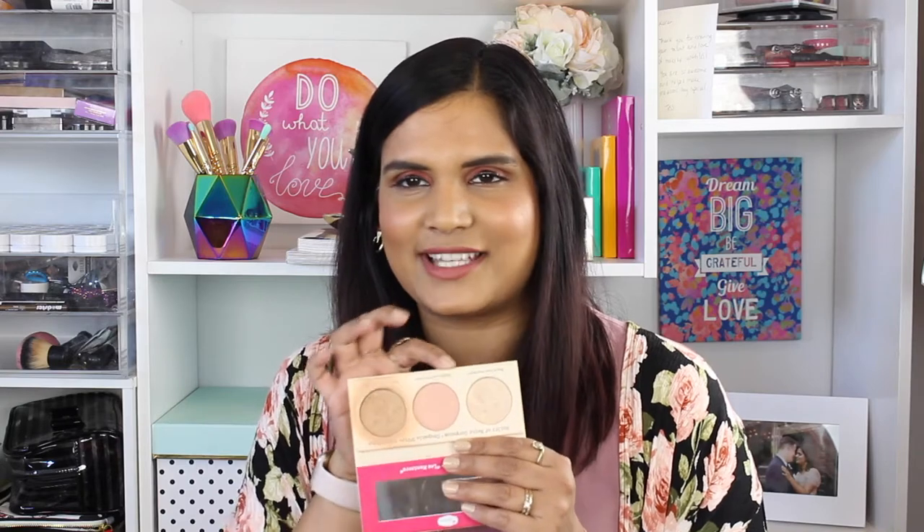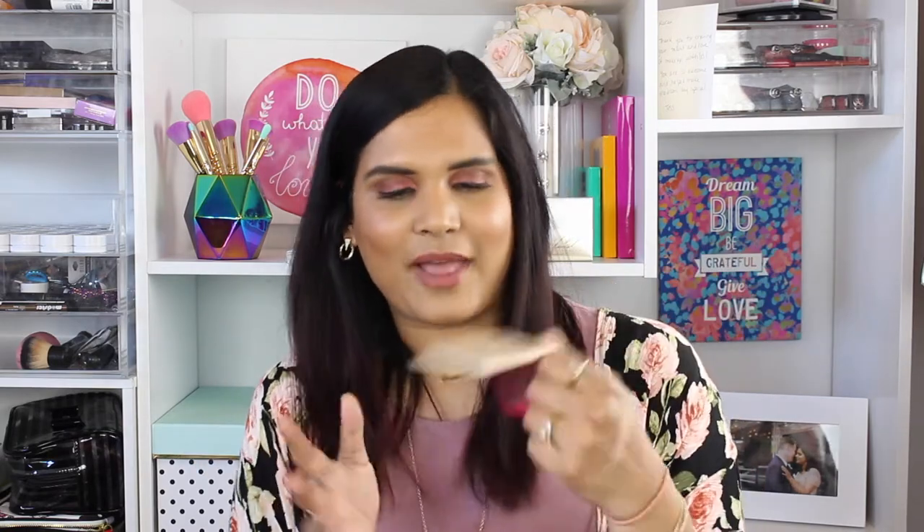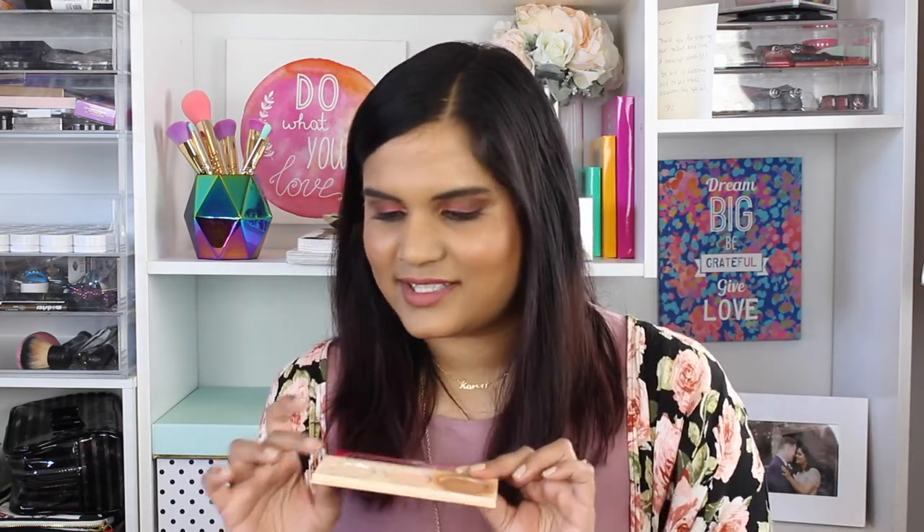Next is this little palette by The Balm. I just want to show you the Cindy Luminizer because that's the closest thing to a blush in it. I'm really not a fan of this palette anymore and I think I might declutter it. Mary Lou just isn't as great a highlighter as it used to be with all the amazing highlighters we have now, and Cindy Lou is too light for my skin. The only one I really liked was Betty Luminizer, and I have that in a full size, so I'm going to declutter this palette.